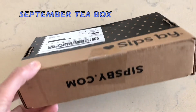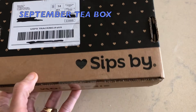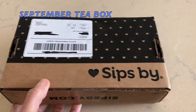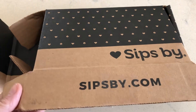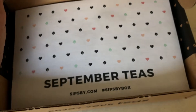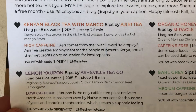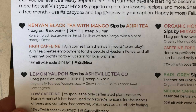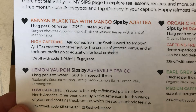The teas arrive in a nice little compact cardboard box that says Sips By on it. They give you a tracking number so you can track your shipment to see when it's due to arrive. You open the box and they show you the month's card inside. This is the September box — you flip it over on the back and it tells you all the teas that are in your box and gives you a little information on them.